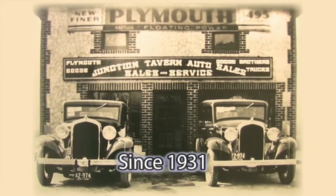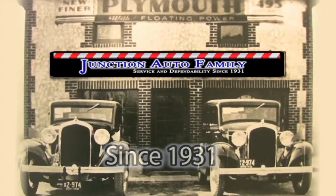My grandfather and great-grandfather started Junction Auto in 1931. If you want to pay more, that's your business. If you want to pay less, that's my business.